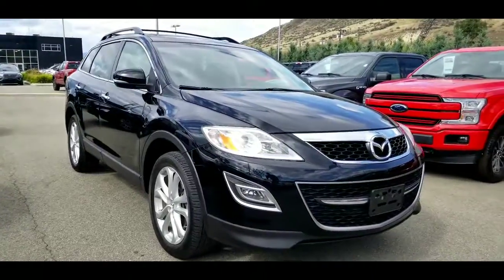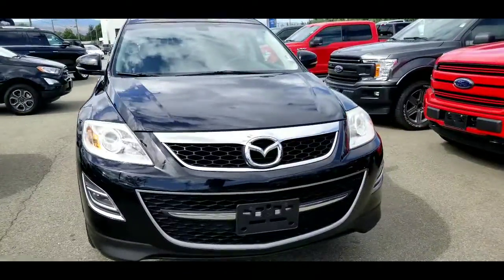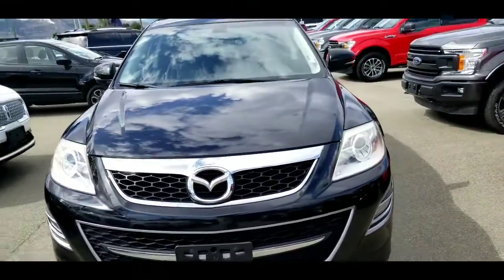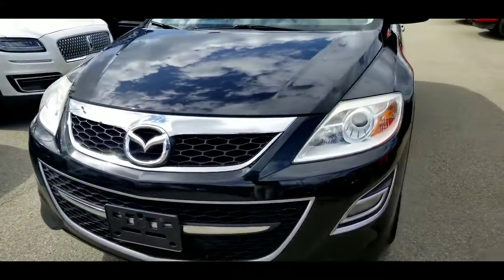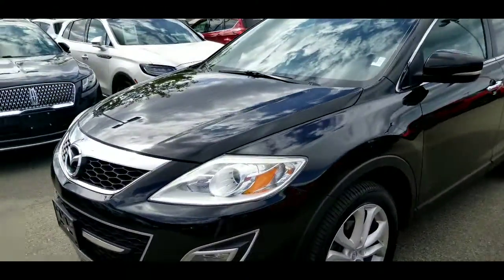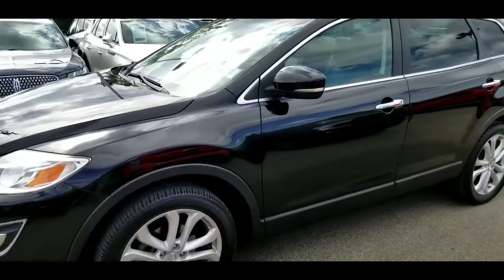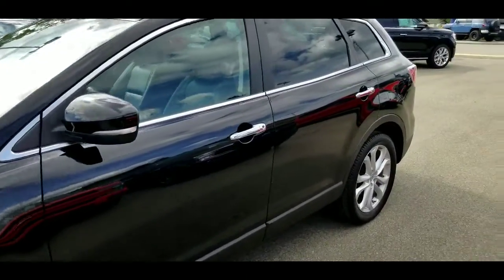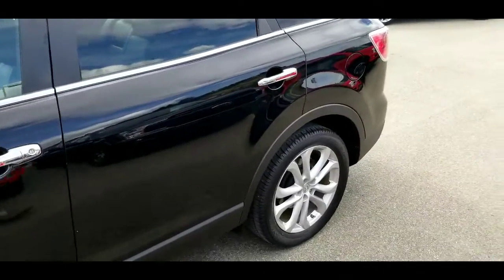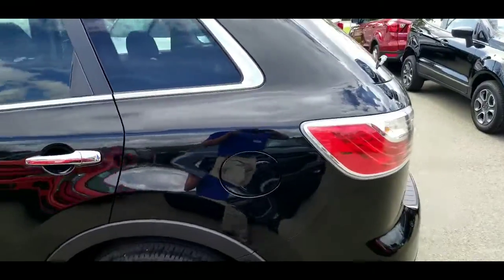Alrighty, so here it is — the 2012 Mazda CX-9 GT, all-wheel drive, really nice car. We're going to go around the outside, have a look at the condition of the body, and then we'll check out some of the features on the inside. Coming around, this vehicle is in excellent condition for its year. Being a black vehicle, there are little to no scuffs, scrapes, chips, or anything like that. Definitely above average quality on the outside of this one.